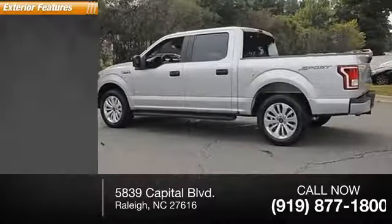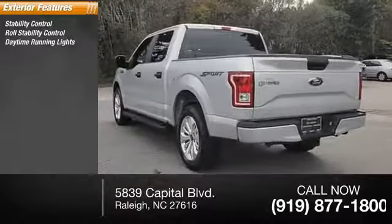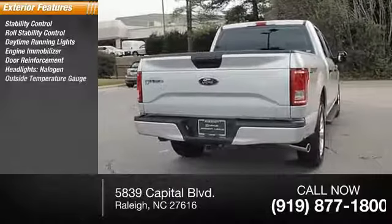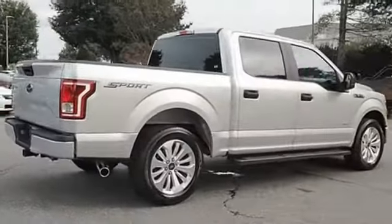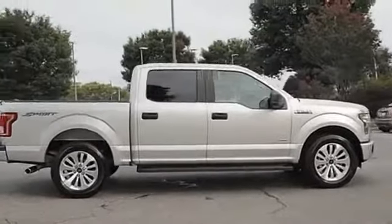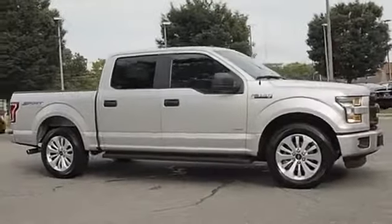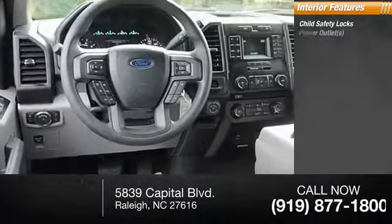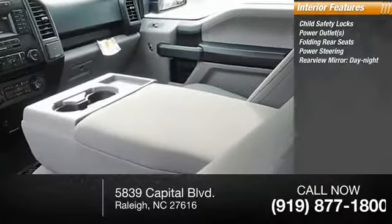Here are some of this vehicle's great options: stability control, roll stability control, daytime running lights, engine immobilizer, door reinforcement, halogen headlights, outside temperature gauge, intermittent wipers. Inside you'll find child safety locks, power outlets, folding rear seats, power steering, and a rear view mirror with day-night adjustment.